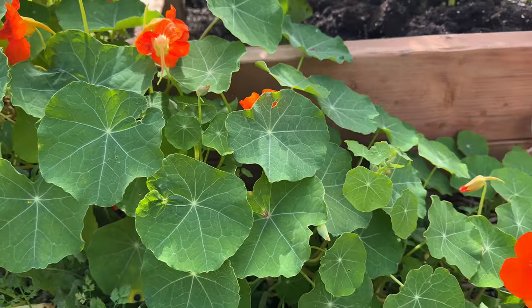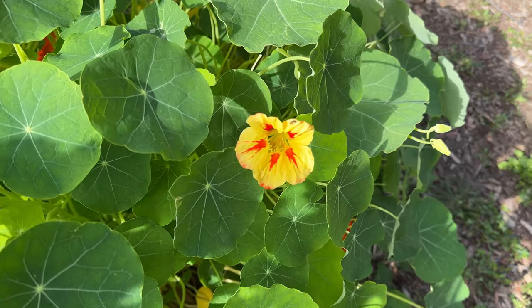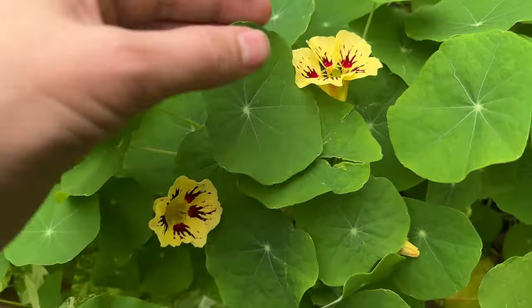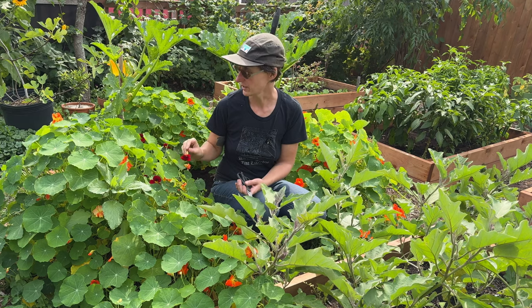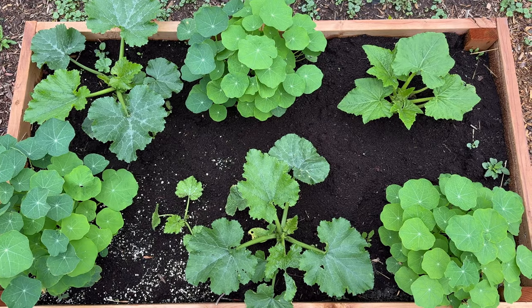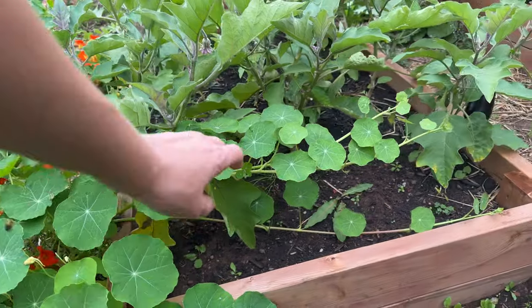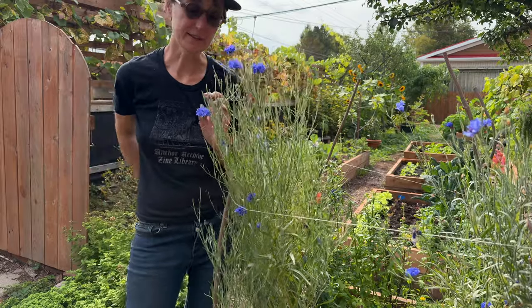Nasturtiums come in a lot of different kinds — they can be orange, then there's some spotted orange and yellow ones. Here we have some that are a sort of peachy color with red centers, and then some deep red ones too, which I really like. They're also very vigorous growers, so they're really good to grow either in their own bed or at the edge of a raised bed where you can push them into the path and give them a lot of space, because they will take over.